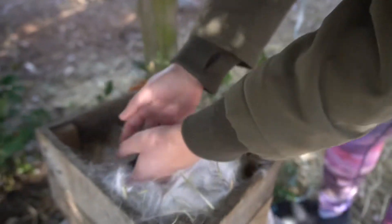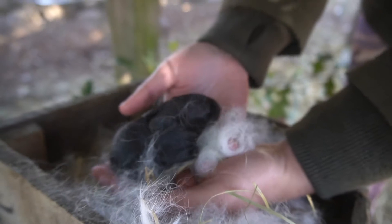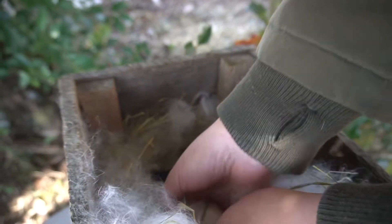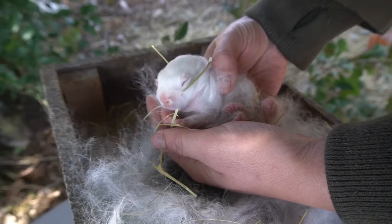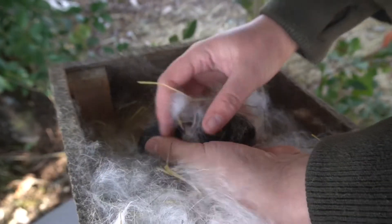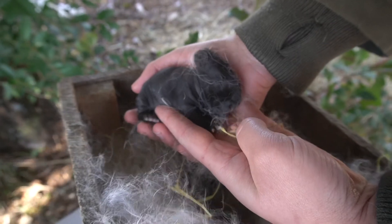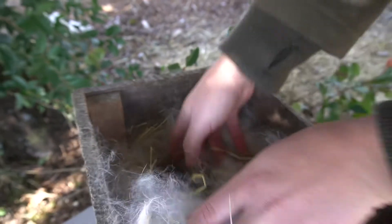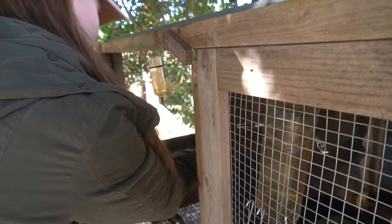They are a couple days old now. Look at that fat baby. So we've got two blacks and one white. Look at that sweet little face. And here's the last one. Beautiful babies — cover them back up.